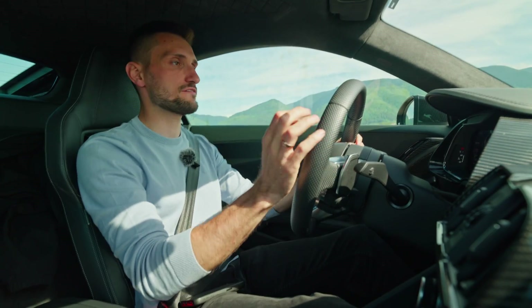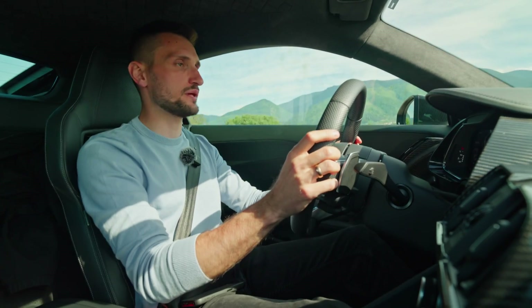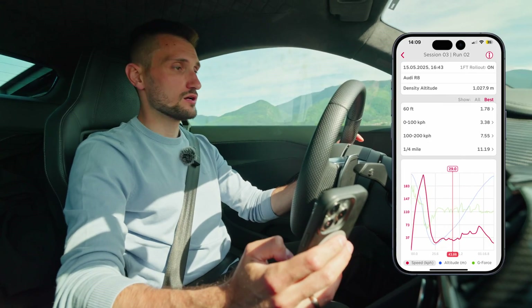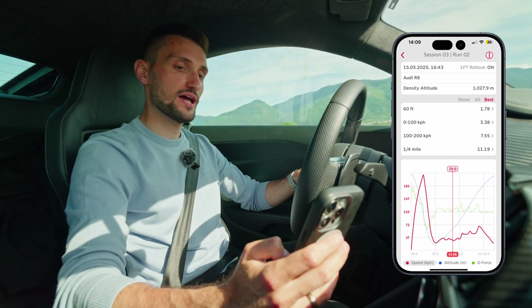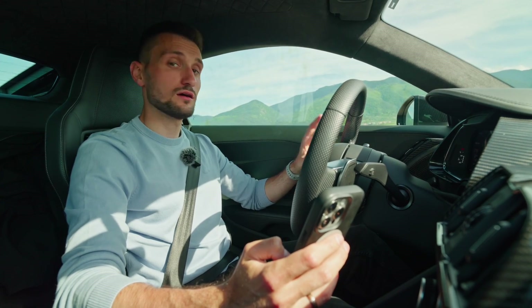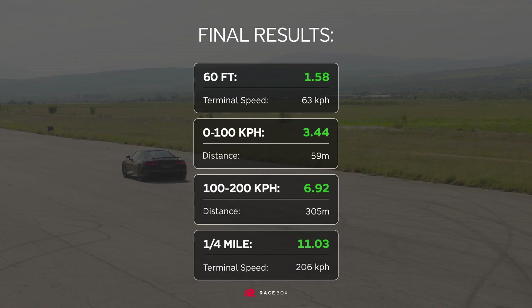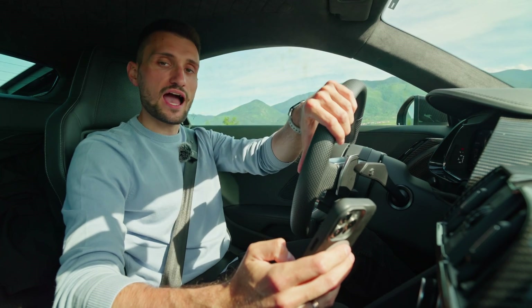Okay, so finally we have a proper run. The car launched perfectly this time. There was a little bit of wheel spin once again, but this time the car didn't short-shift from first to second gear, so we have some proper times. Let's check them out. 0 to 100: 3.3 seconds, 100 to 200: 7.5, and the quarter-mile time: 11.1. I think it's pretty solid. The car had a little bit of wheel spin on the start, so maybe we can extract just a tiny bit more. But the main purpose of this series is to show the performance out in the real world, on the street, and not just in some perfect conditions. I'm happy with the results.